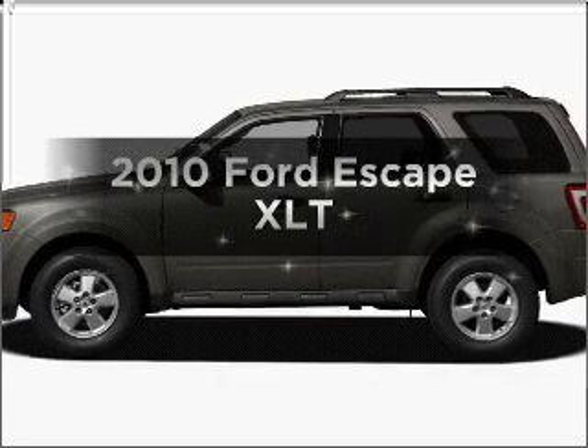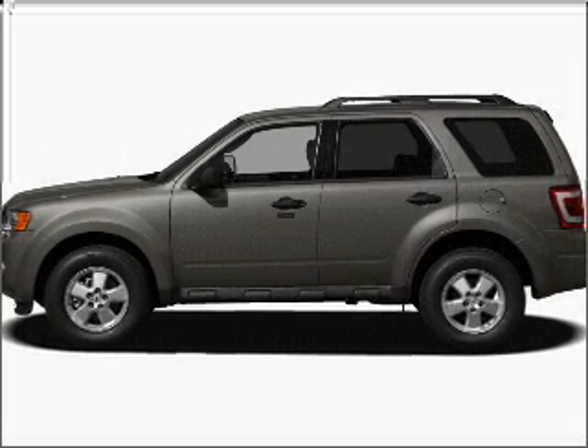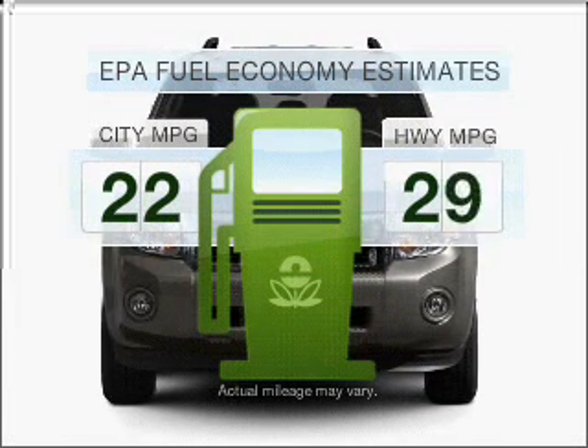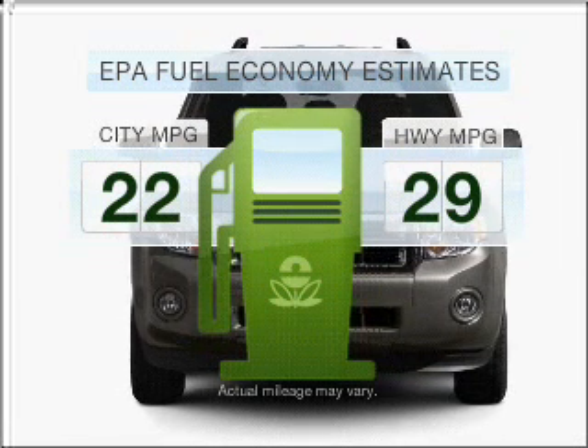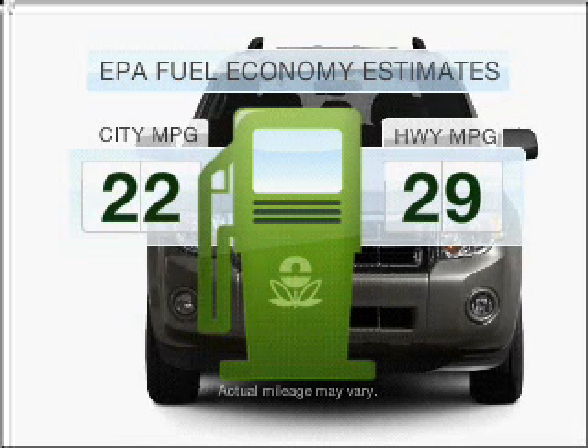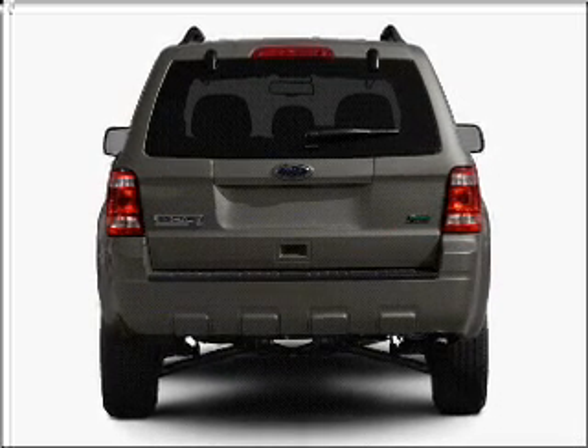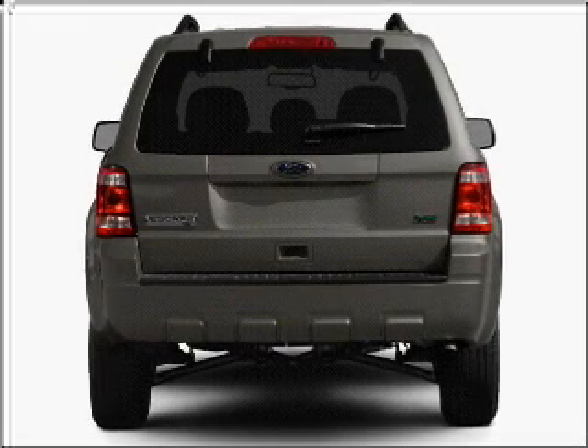Introducing the 2010 Ford Escape — travel the roads in style and comfort in this great vehicle. Low emissions and good fuel economy offered in this vehicle are important to you and to the environment. With an efficient four-cylinder engine that responds smoothly to its six-speed automatic transmission.